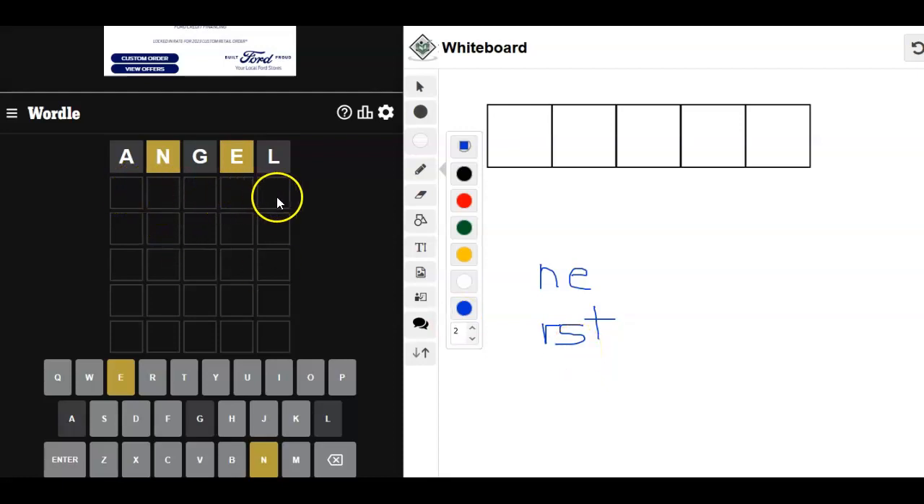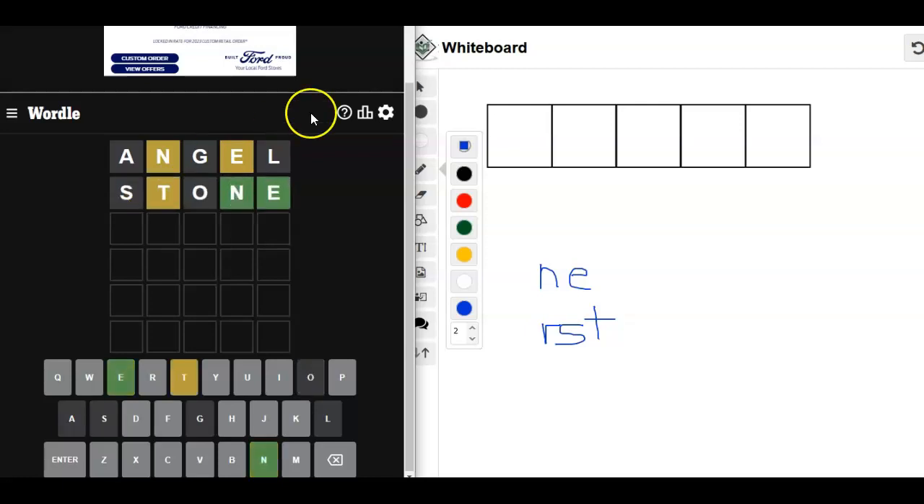We're doing Angels — what about Stone? We chose a Stone Angel. Okay, that helped.